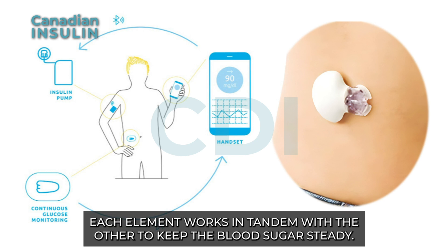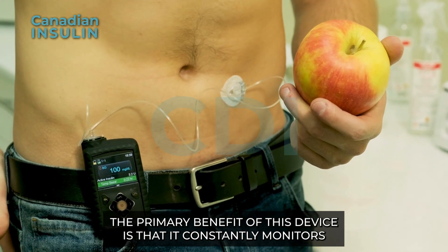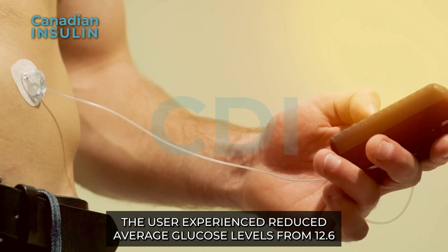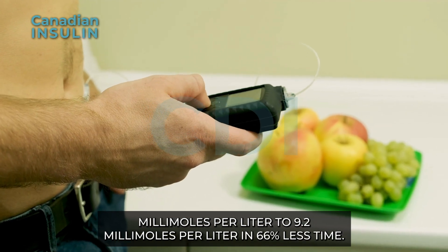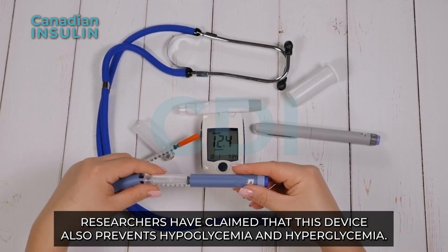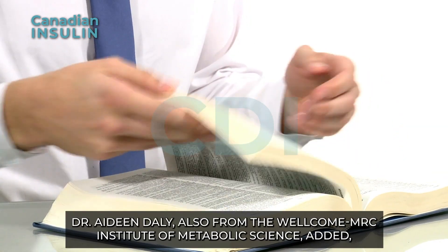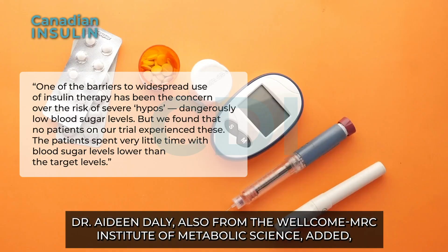Each element works in tandem with the others to keep blood sugar steady. The primary benefit of this device is that it constantly monitors and stabilizes blood sugar levels. Users experienced reduced average glucose levels from 12.6 millimoles per liter to 9.2 millimoles per liter, spending 66 percent less time at elevated levels. Researchers have also claimed that this device prevents both hyperglycemia and hypoglycemia.